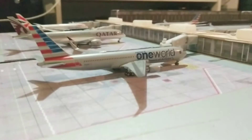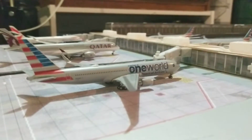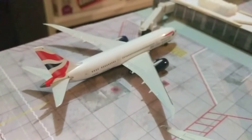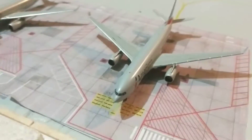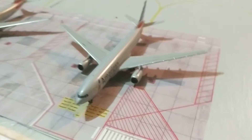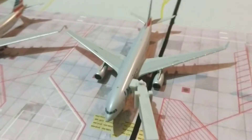We'll do the international terminal now. Right here we have the American 767-300 in the One World livery, which came in from San Juan and will be heading out to Budapest. The Qatar A350-900, which came in from Doha and will be heading back out there. And the British Airways 787-8, which will be heading out to London Heathrow. Right here we have an American A330-200, which will be heading out to Barcelona and came in from Paris. The second one came in from Rome and will be heading out to Munich.